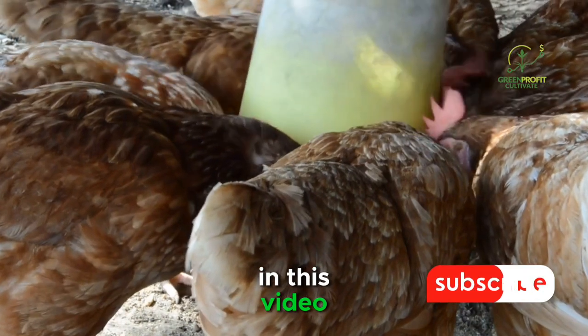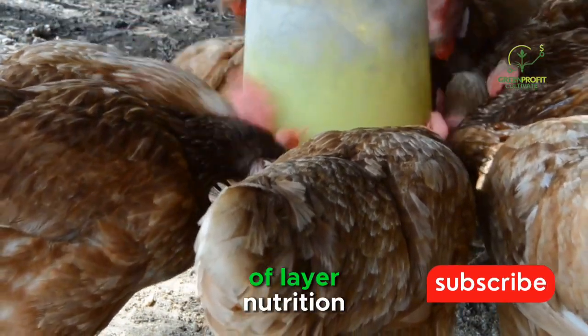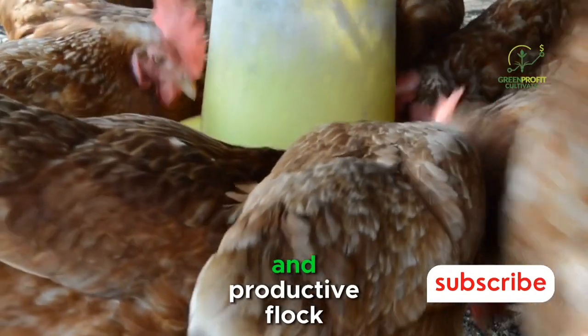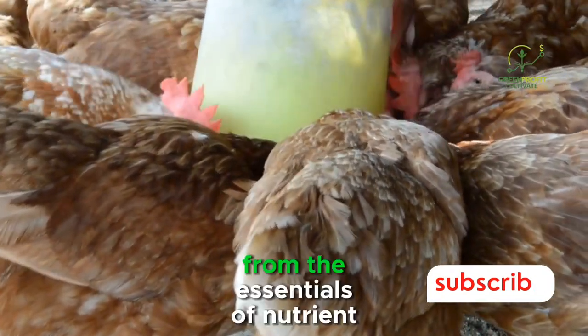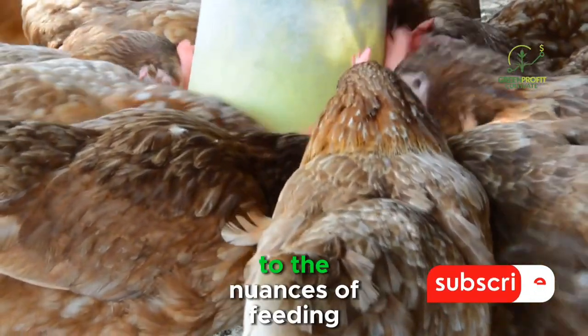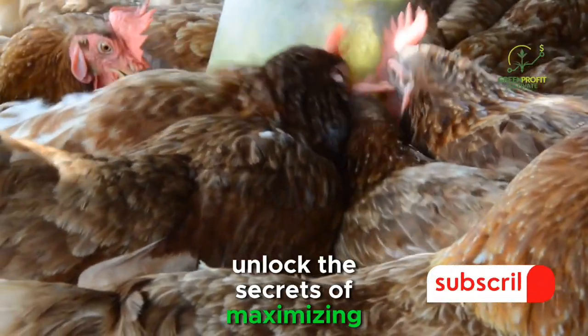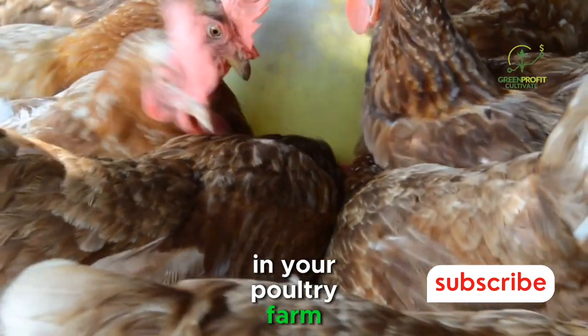In this video, we'll delve into the intricacies of layer nutrition, exploring the key elements that contribute to a healthy and productive flock. From the essentials of nutrient requirements to the nuances of feeding strategies, join us on a journey to unlock the secrets of maximizing egg production in your poultry farm.